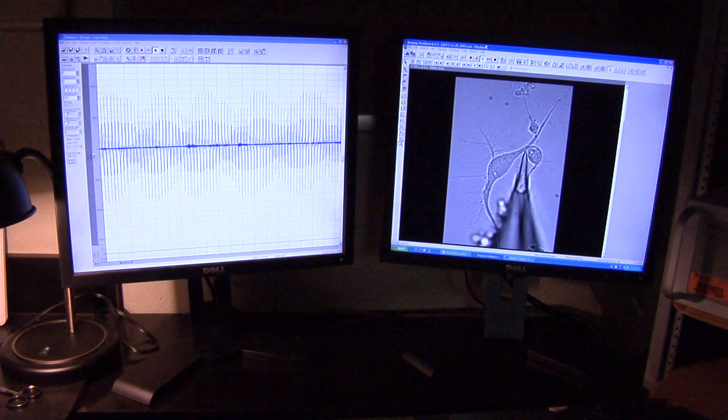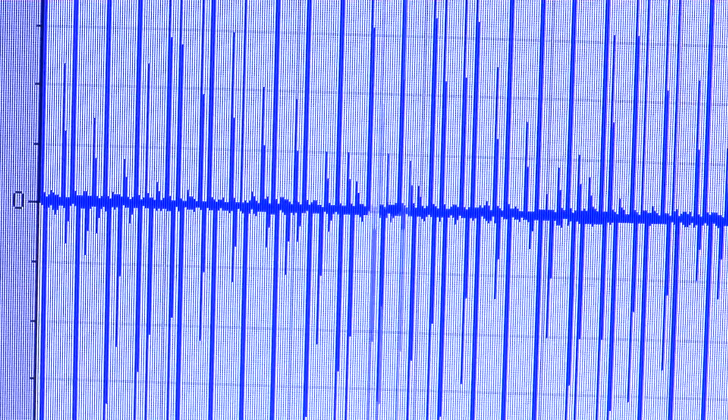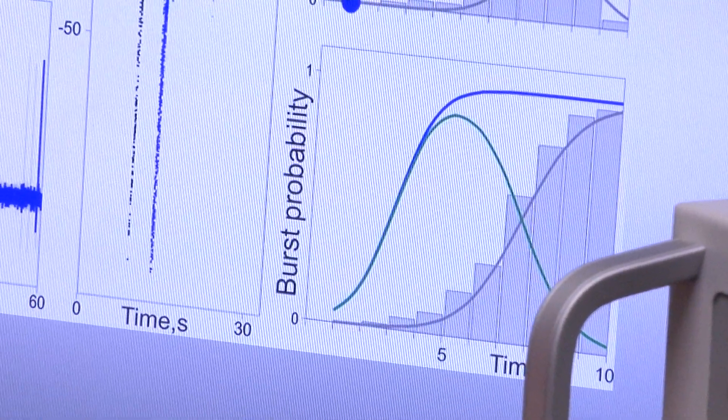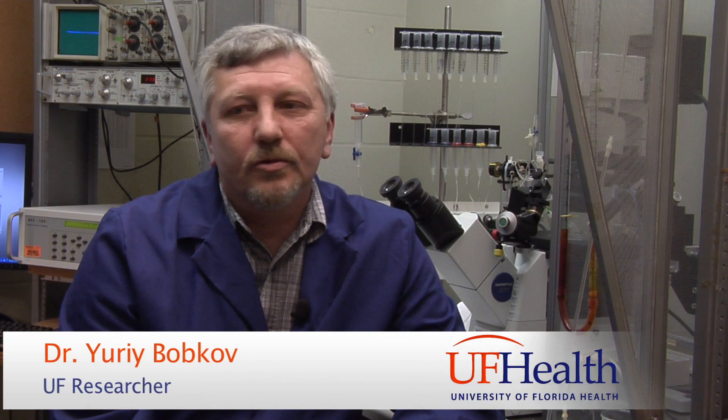Computer models help researchers determine the role of these newly discovered bursting neurons, which may help researchers develop electronic devices to detect dangerous materials. This discovery potentially can be used to create devices like electronic noses that would help us to sniff out potentially dangerous chemicals.